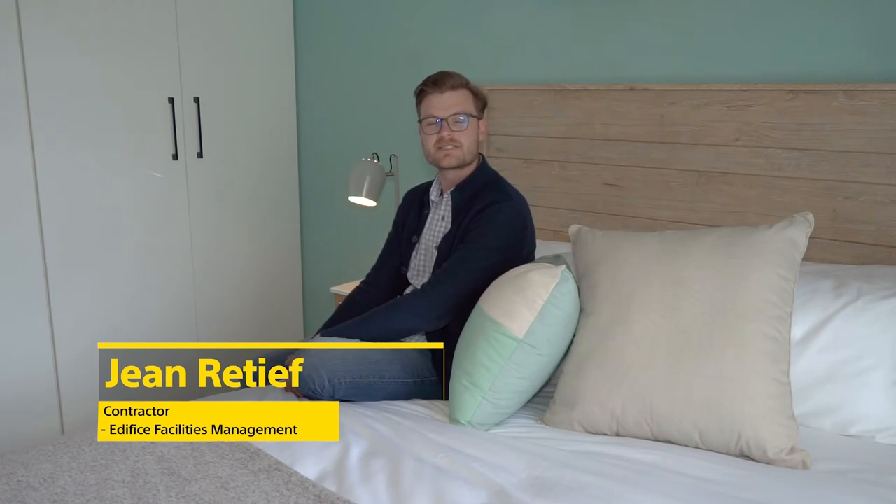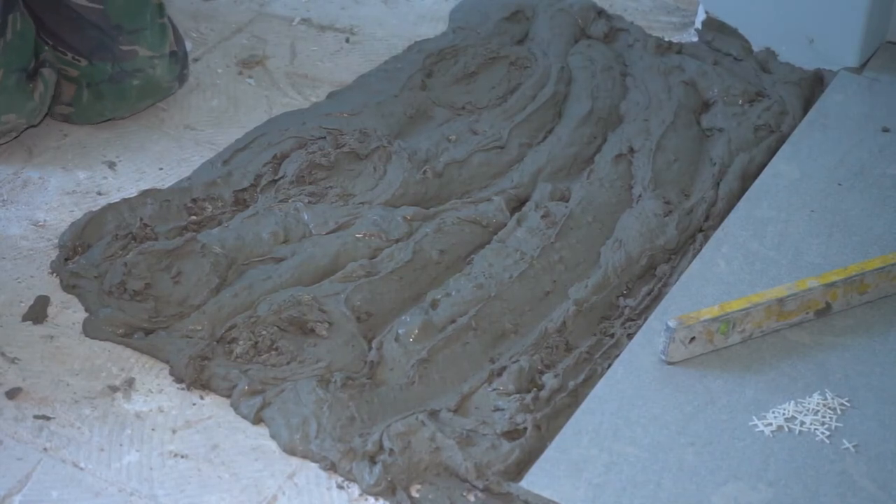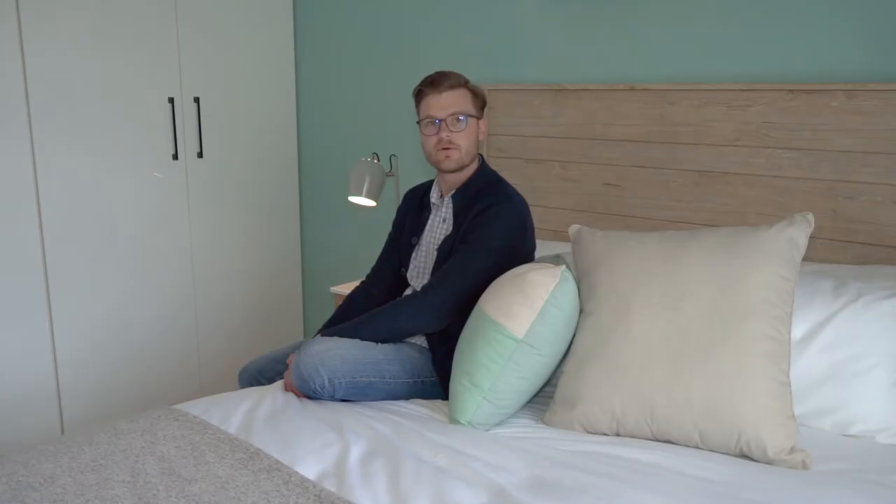The look and feel of the master bedroom was executed to the T. The only real issue we had was the variance in floor level between the outside passage and this room. We needed to cater for that by adding a lot more tiling glue into this room to achieve a level floor running from the outside passage into this room.